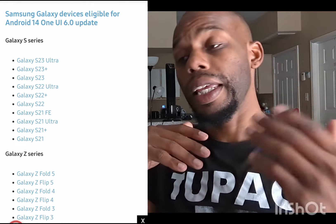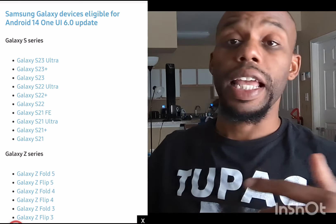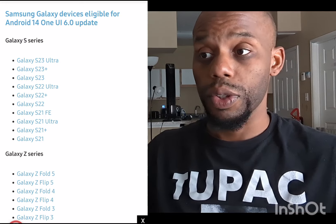For the Z series, you get everything from the Z Fold 5 down to the Z Fold 3, and the same with the Flip series — from the Z Flip 5 all the way down to the Z Flip 3.